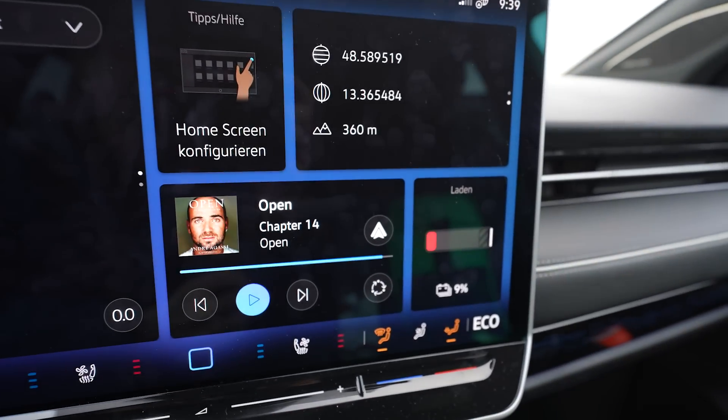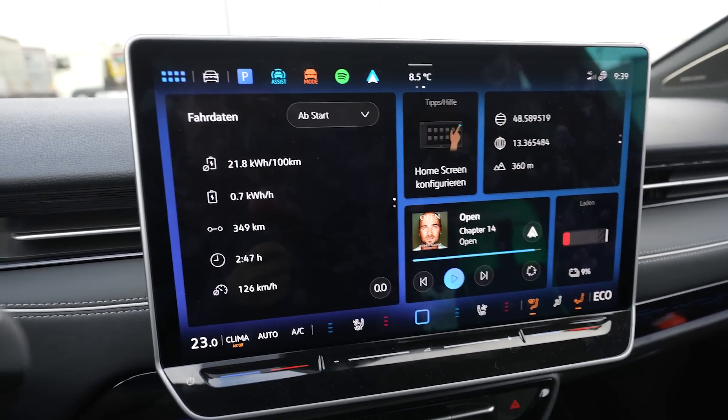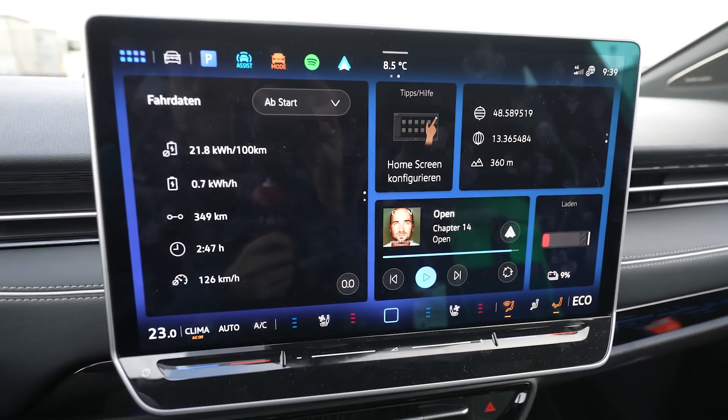If you need a charging solution for your trip through your country or all through Europe, then Mangau Autostrom has got you covered. With Mangau, you can charge at over 550,000 charging stalls all over Europe. You can start your charging process with a card, with the app, or with a tiny little chip that's so light and easy you can have it on your keychain. Check them out via the link in the description below.